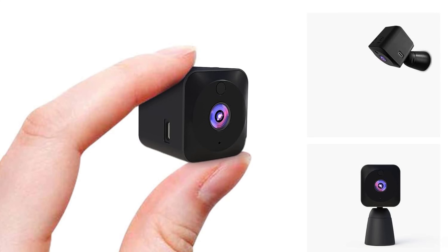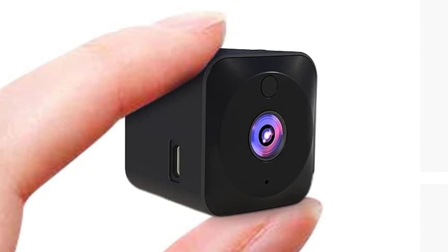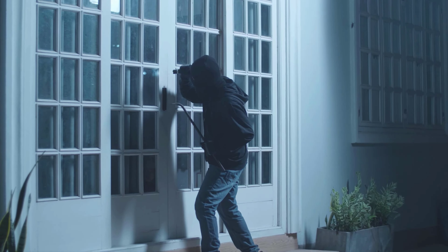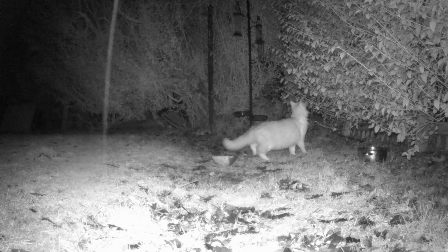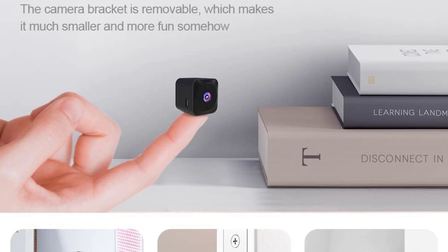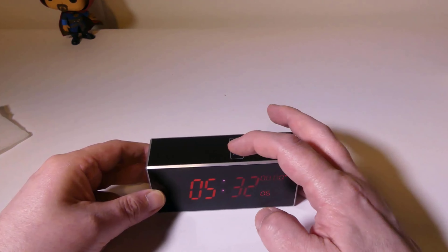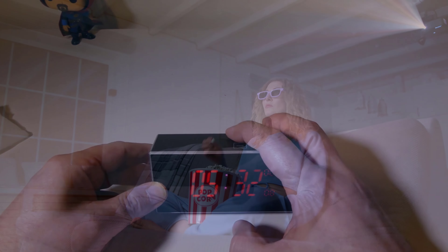In this video, we will explore the top-notch hidden cameras that offer high-resolution video quality, easy installation, and incredible features like motion detection and night vision. From cleverly disguised tiny hidden cameras to inconspicuous alarm clocks, these spy cameras will keep you one step ahead. Stay tuned for our top picks and expert reviews. Let's dive in.